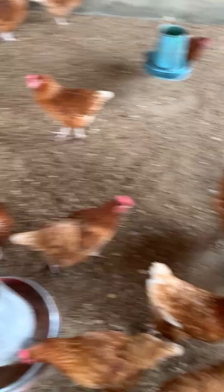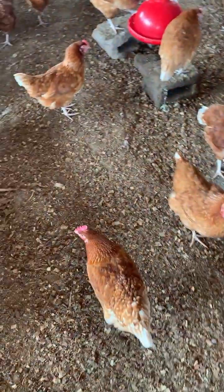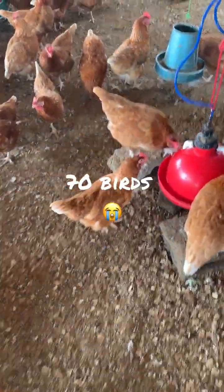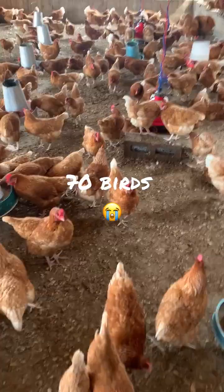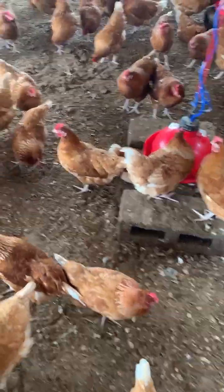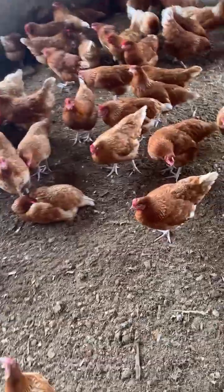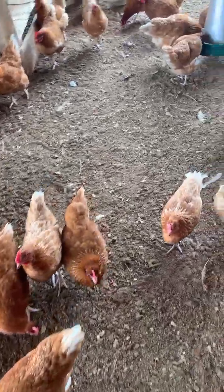It happened here on the farm and I lost a huge amount of birds — 70 plus birds. This was as a result of mycotoxins in my feed, which degenerated to fowl typhoid, popularly known as salmonella or salmonellosis.